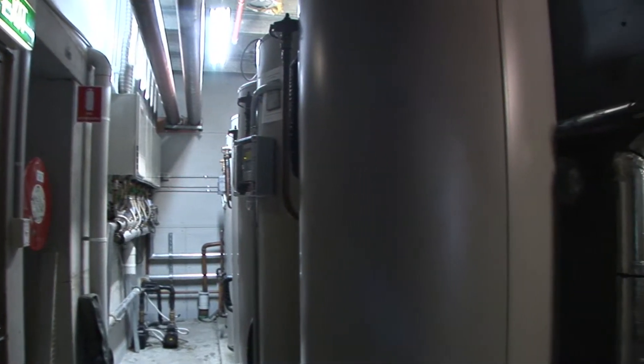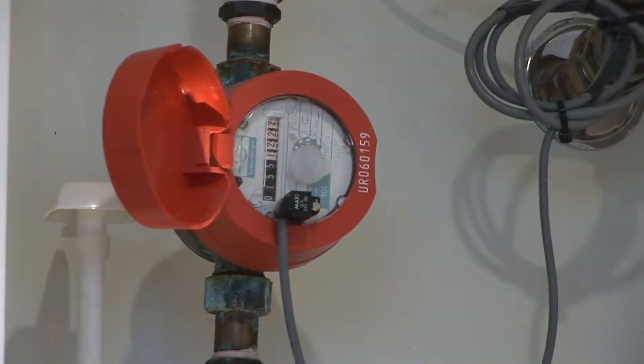Each apartment has a hot water meter, and that meter measures the volume of hot water that an apartment uses, which ends up on your gas bill.